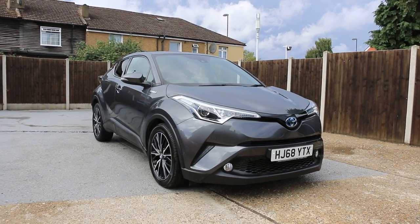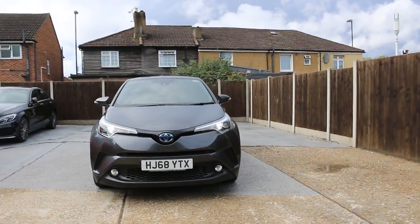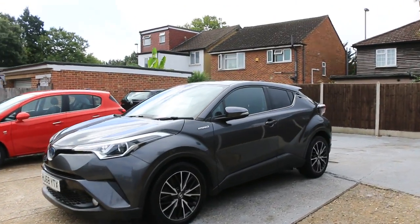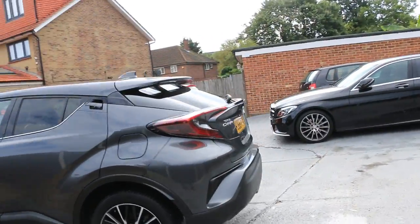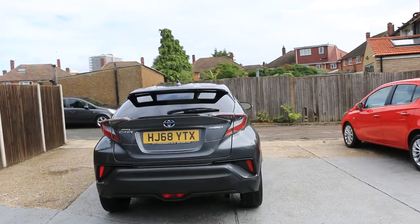Now it's available at McCarty Cars — Toyota C-HR, 68 plate, 2018. The car has parking sensors on the front, rear parking sensors, and a reversing camera.